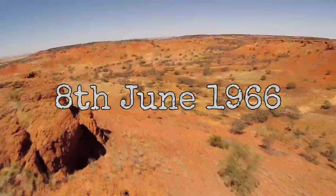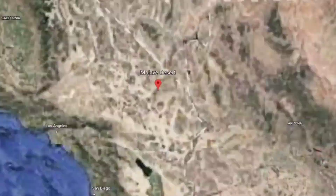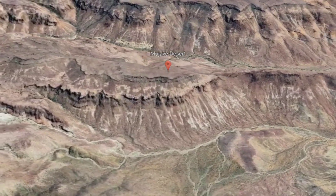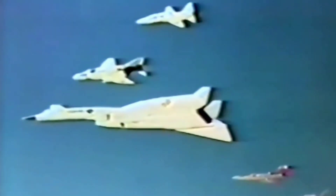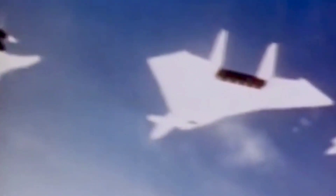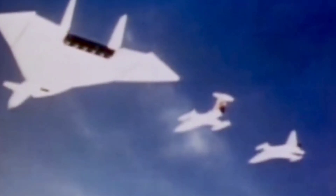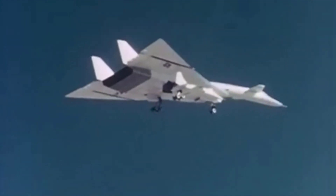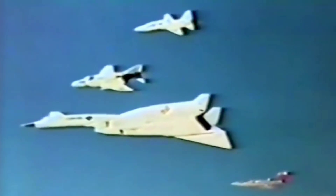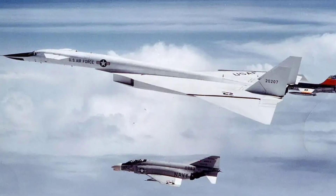The 8th of June 1966, the Mojave Desert, California, the United States of America. A promotional photoshoot featuring five aircraft and a chase plane is taking place for the company General Electric, who manufacture the engines used in all of the aircraft featured. Taking the lead spot is the centrepiece of the five-plane formation, an XB-70 Valkyrie.